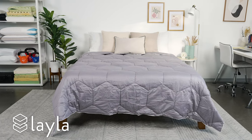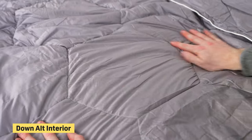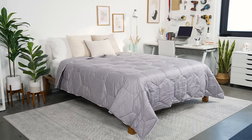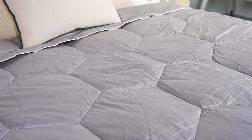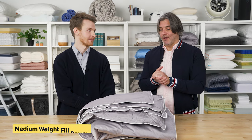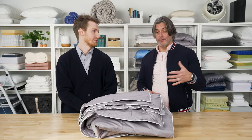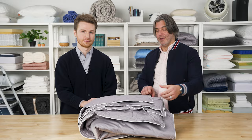Next up we have the Layla Down Alternative Comforter. The exterior is made with soft and breathable cotton, and inside you get a down alternative fill — so if you have allergies or just don't like down, this is a nice alternative. One thing different about this comforter is you only get one fill power option. It comes at a medium weight, which is great for late fall, winter, and early spring — those colder months. So if you want one all-season blanket, it's probably not the best option, but it will keep you really, really warm.